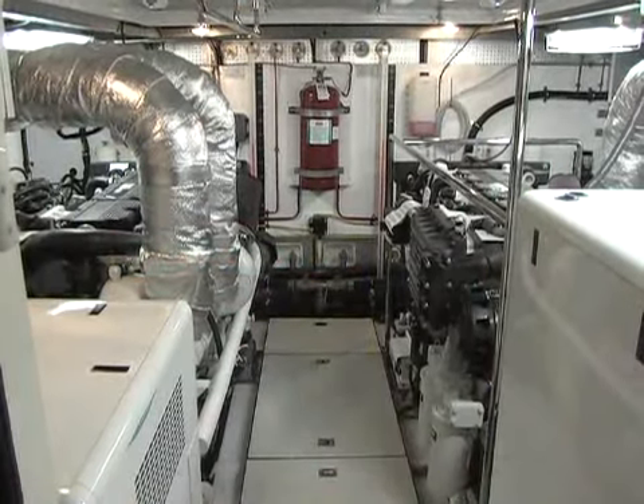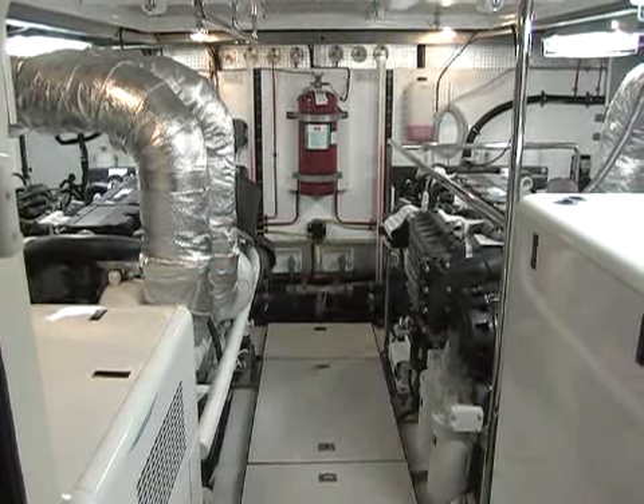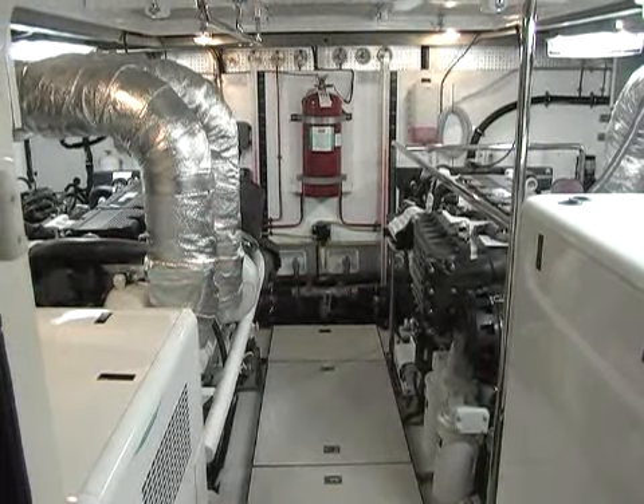What we're looking at here is the ship's engine room, powered by twin Caterpillar C-18 engines — 863 horsepower per engine.